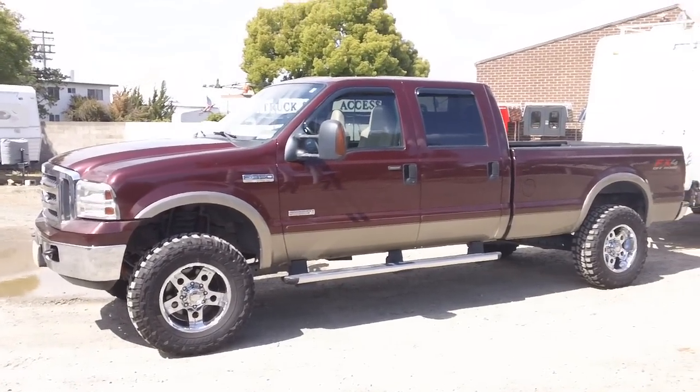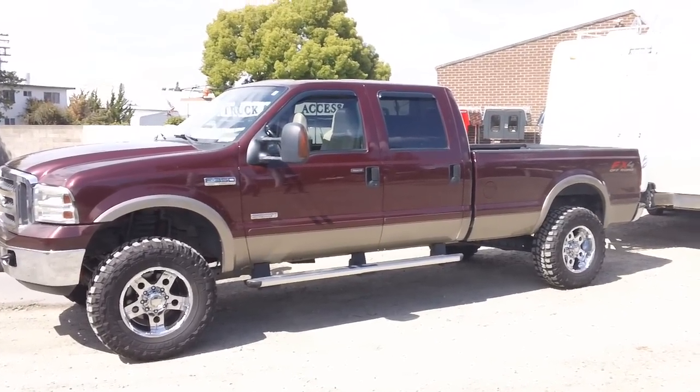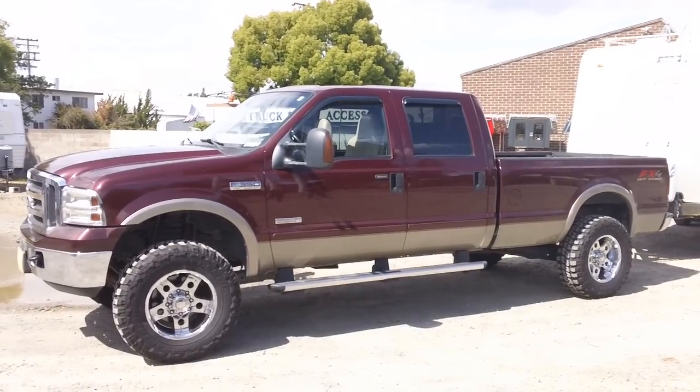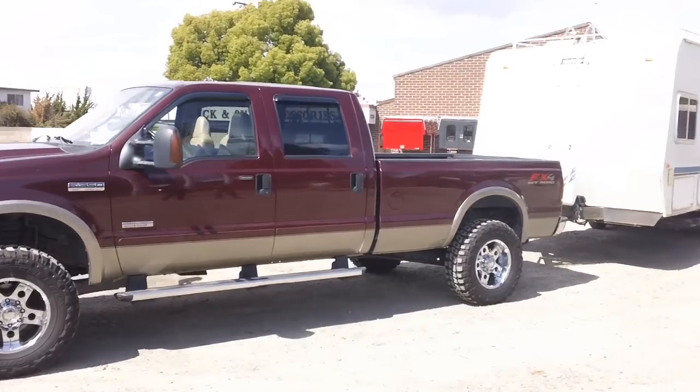Hi, this is Kevin again. I just want you guys to check something out. This is a 2006 Ford F-250 crew cab with an eight-foot bed. We just installed some 5,000-pound air ride airbags in the back with an onboard compressor — very common.